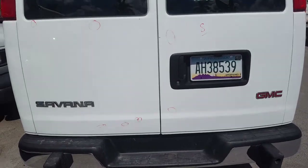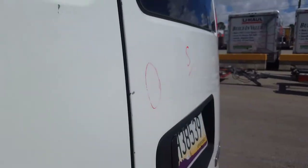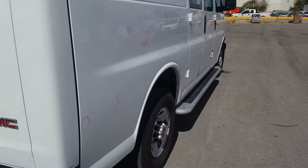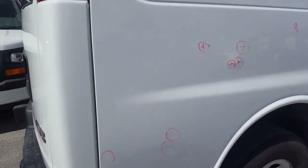We have seven here on the left quarter panel, and we have eight on the trunk. This one here is a line — hard to tell. Then we have nine on the right quarter panel; this one's a line as well.